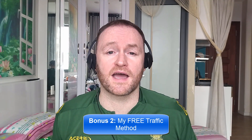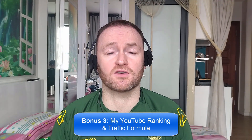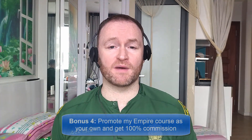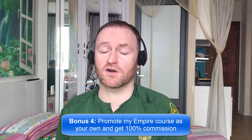Bonus number two is I'm going to show you my free traffic method that I'm using right now in 2023 to absolutely flood my offers, my blogs, and my sites with traffic. Bonus number three is I'm going to show you how to rank all of your YouTube videos first for your selected keyword on YouTube so that you can get a ton of traffic from YouTube to your offers. And bonus number four is I'm going to give you access to promote my own product, Empire, and I'm going to give you 100% commission throughout the funnel so that you can literally promote it as your own product.